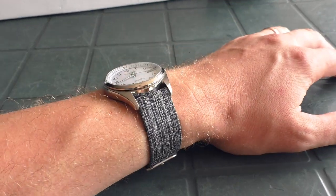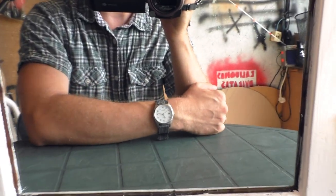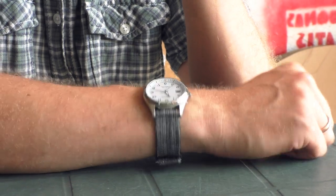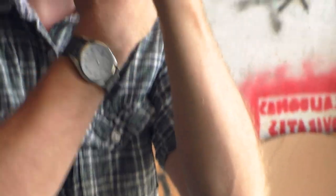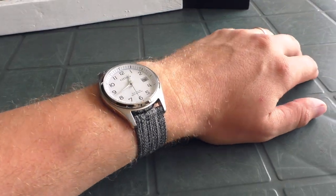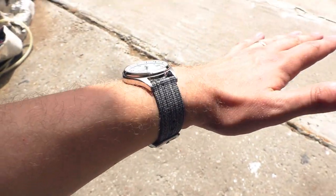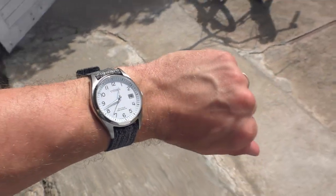This is the last strap I'll show before conclusions. This neutral strap looks very nice on many watches because it's so neutral. It looks especially good on wide white dial watches — let's step into the sunlight. Yeah, that's nice.